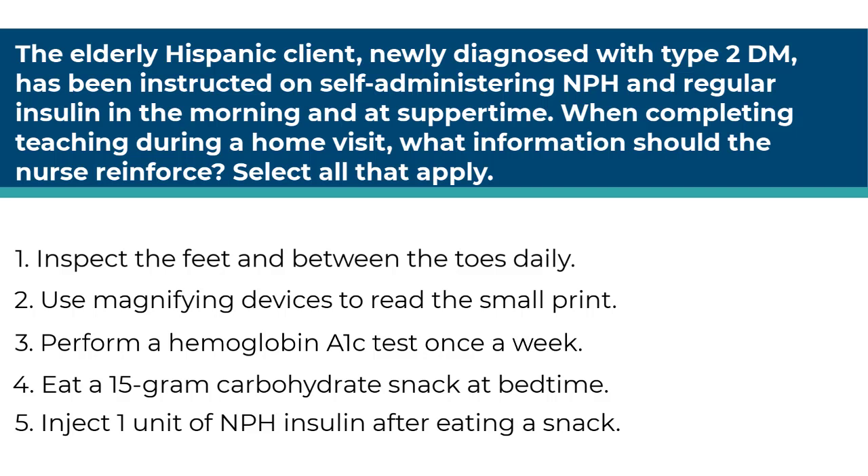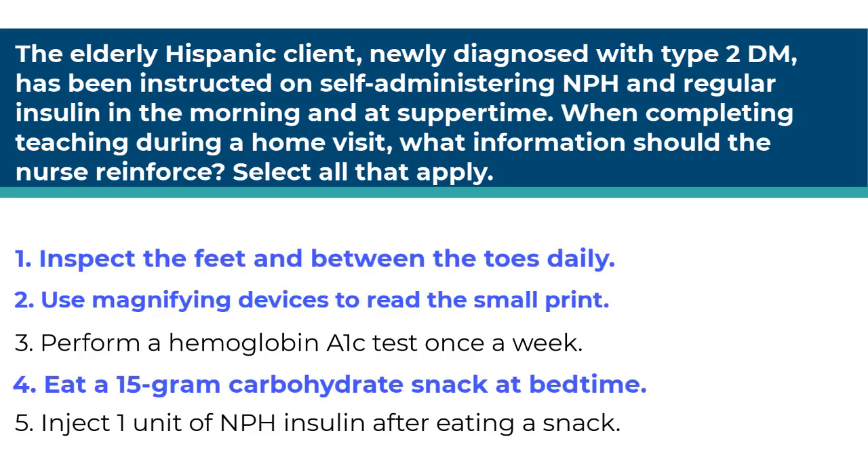This is an application question in the planning phase of the nursing process. This is also a select all that apply question. Read the scenario carefully but do not read into the question. You want to pick the correct teaching points for a type 2 diabetic — ask yourself if each answer is true or untrue. The correct answers are one, two, and four. These are all correct teaching points for a type 2 diabetic patient.